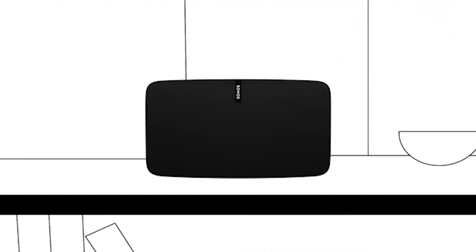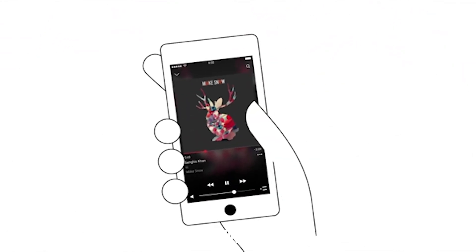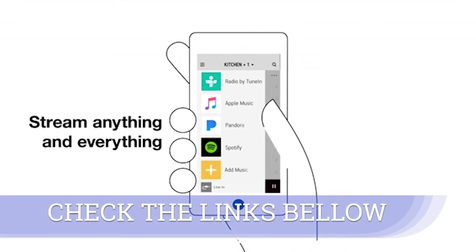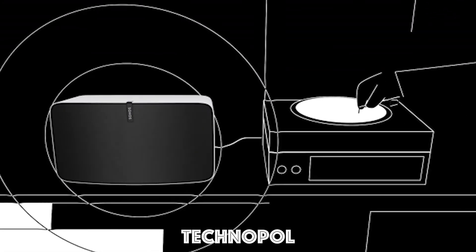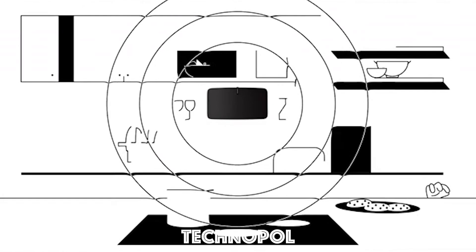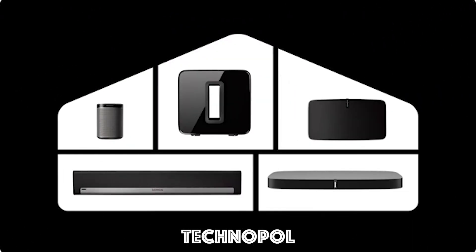Control songs and volume with the touch panel right on the speaker, or with the Sonos app. Give a powerful new voice to your streaming services, music library, favorite radio stations, and more, without interruptions or dropouts. Plug in any audio device from your record player to your phone, and send what's playing to your Sonos speakers in other rooms. Sonos, the home sound system.